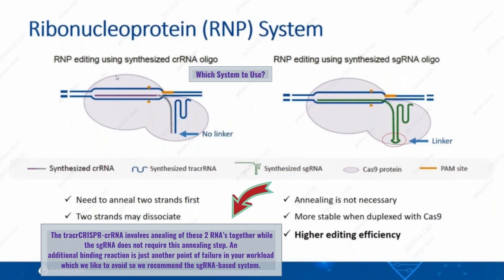So which of these systems should you use? The tracrRNA–crRNA combo involves annealing of these two RNA oligos together, while the sgRNA, because it is an engineered fusion, does not require this annealing step.